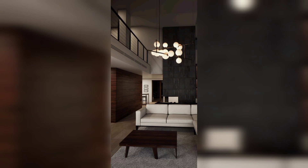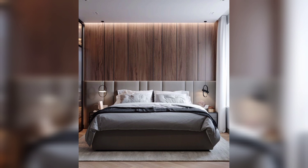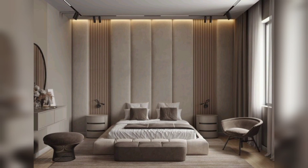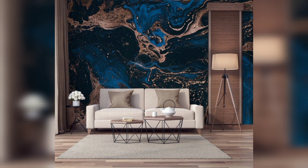Now let's talk about colors. A modern color decor scheme often revolves around a neutral color palette with bold accents. Think whites, grays, and blacks as your base, and then add a pop of color with accessories like vibrant pillows. This creates a sleek and sophisticated look that's quintessentially modern.